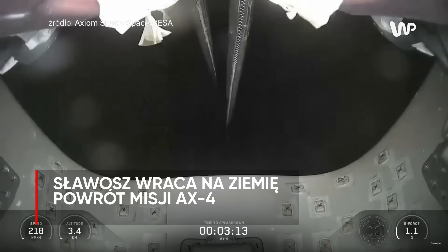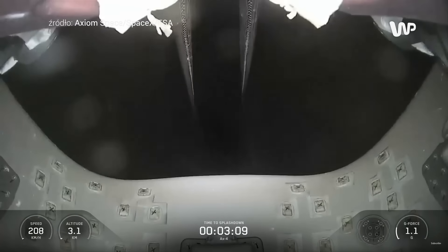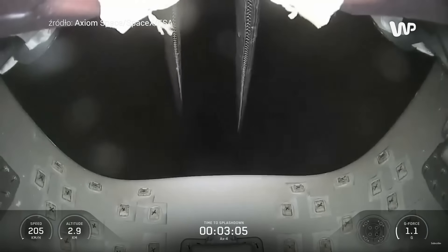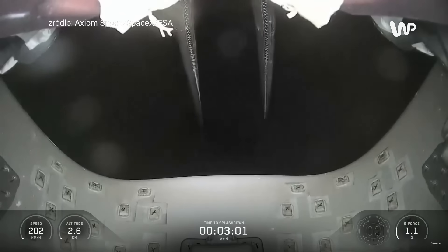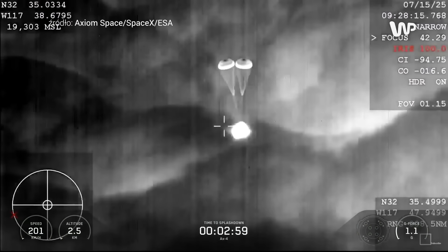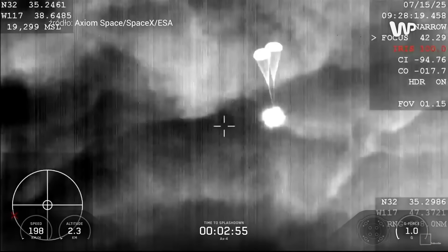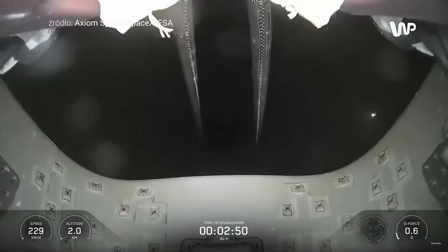Drogue descent rate nominal. Trove descent rate nominal, copy. Again, we're going to hear a lot of comms throughout this next three minutes here. This is looking forward on the Dragon spacecraft up at the chutes. Trove parachutes are fully deployed now, so we do expect those main parachutes to deploy here shortly.